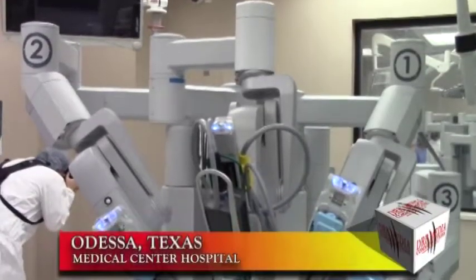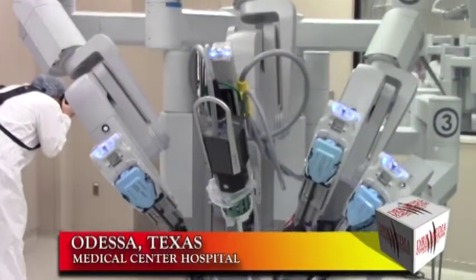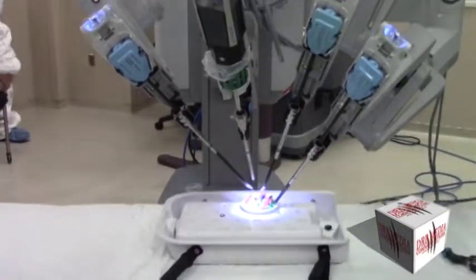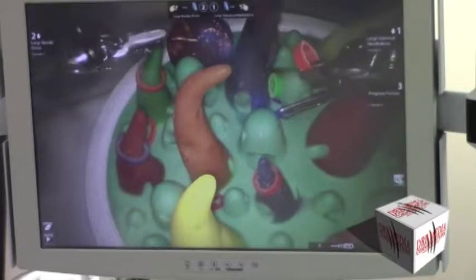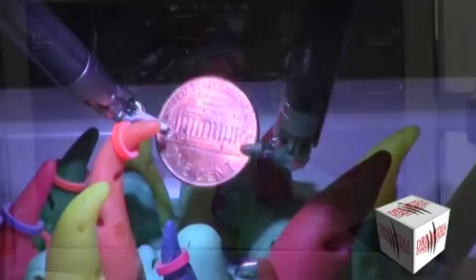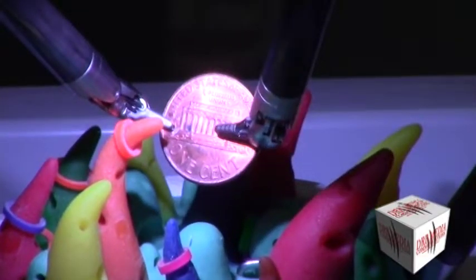The DaVinci Robotic Surgical System uses a more defined laparoscopic technique, a technique that is known as minimally invasive surgery. This technique is very precise and is performed far from their location through small incisions, usually about 0.5 to 1.5 centimeters.